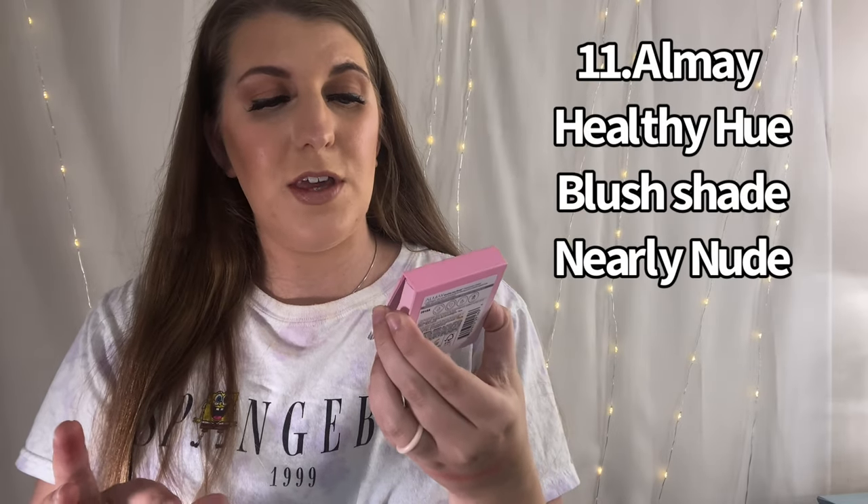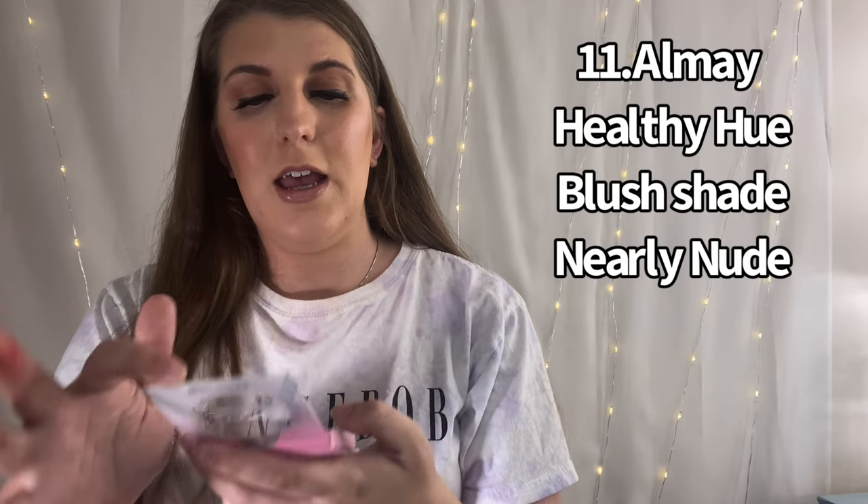Number 11 is a newer one in my collection — I haven't used it quite that much, but I do really love it. It's from Almay, their Healthy Hue blush in the shade Nearly Nude. It is just so pretty — another kind of bronzy color. The formula is really nice. I really like that kind of shiny blush look right now.